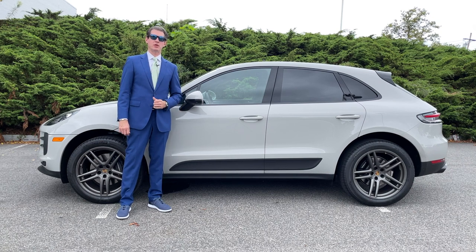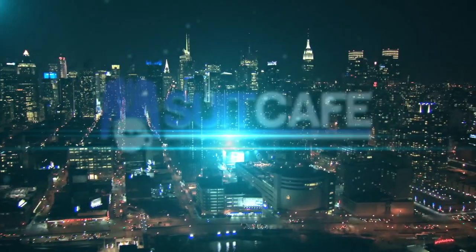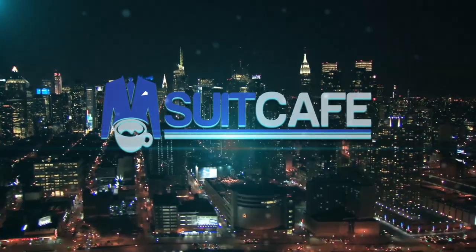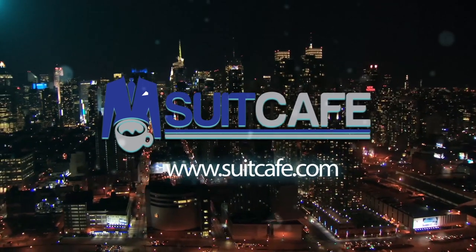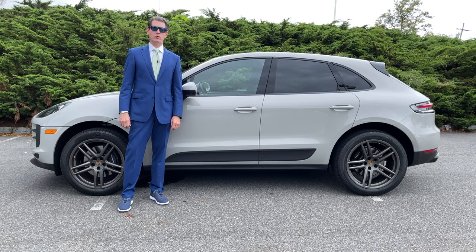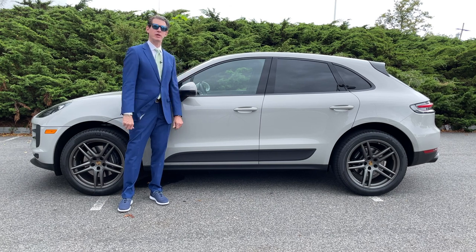Hello everyone and welcome to another installment at suitcafe.com. This time I have something really special for you — it's not a suit and it's not a watch, but it's a car. Welcome back to the channel, Phil Pravda here, Suit Cafe. I just want to thank everybody who's here watching this. This is our first ever car review here at Suit Cafe.